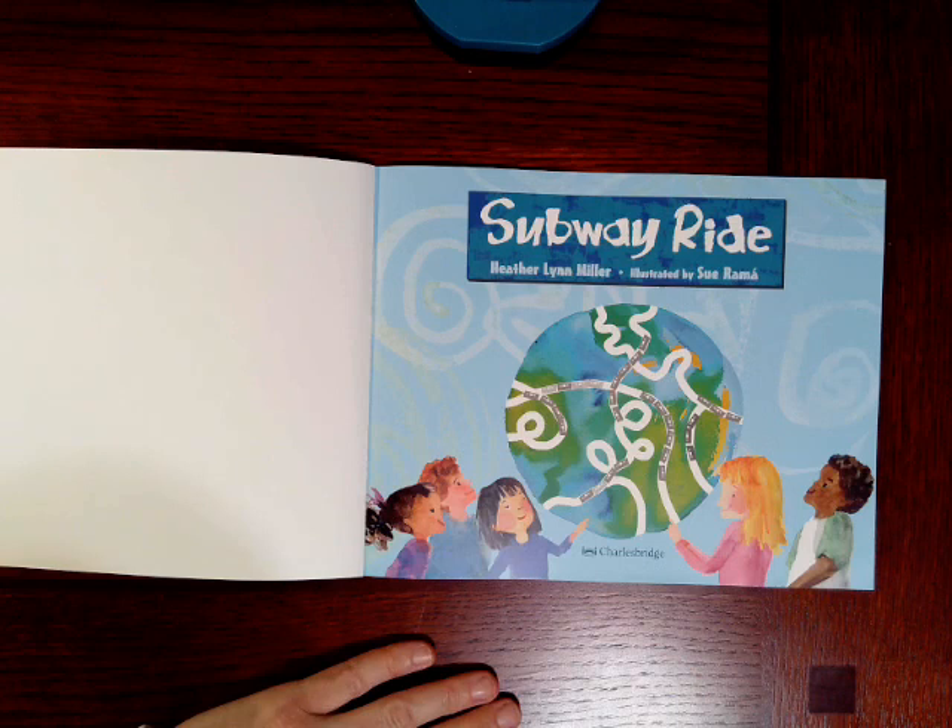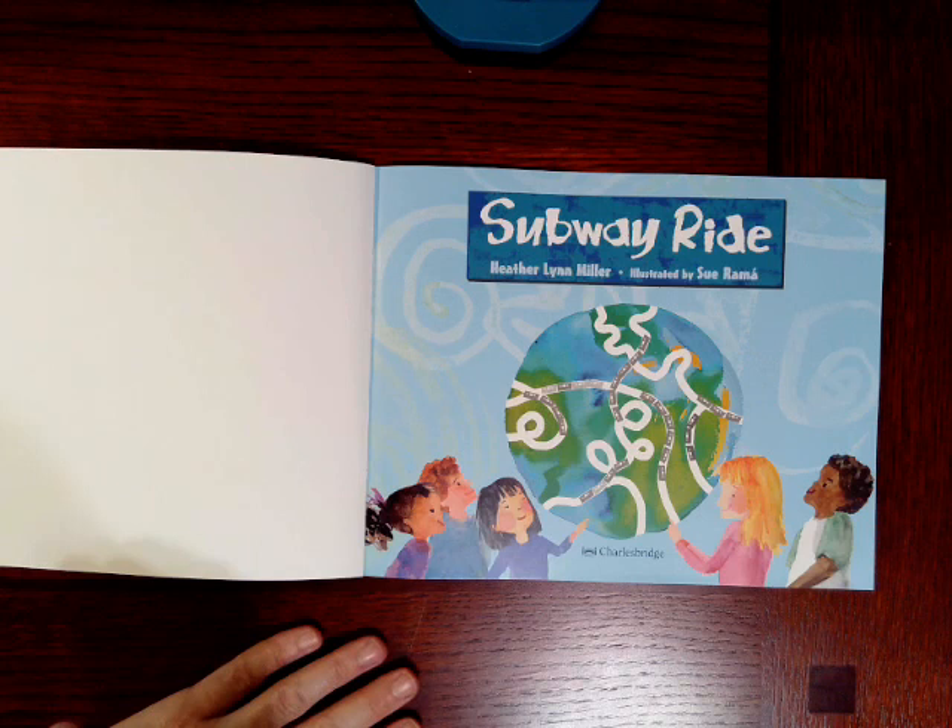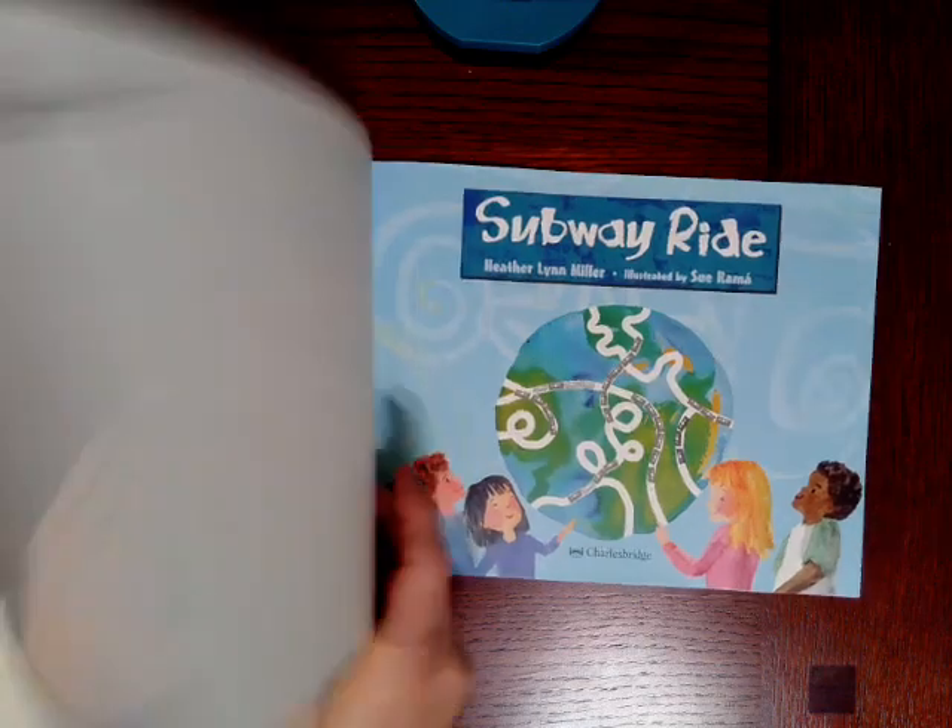Boys and girls, do you think this was fiction or non-fiction? What do you think? You think about that for a moment. Go get your writing materials — get your writer's notebook, crayons, and pencil — and let's come back and do some writing.